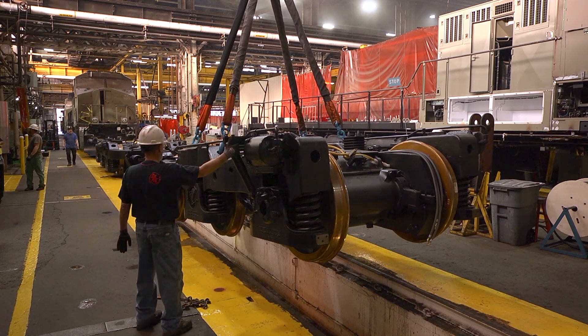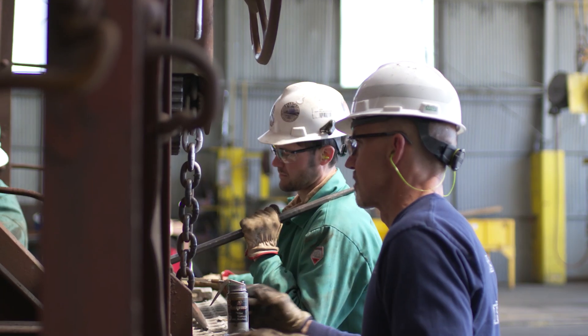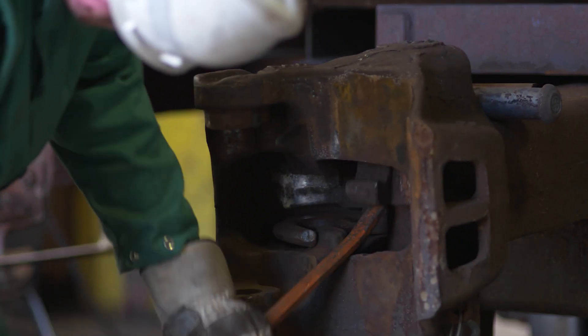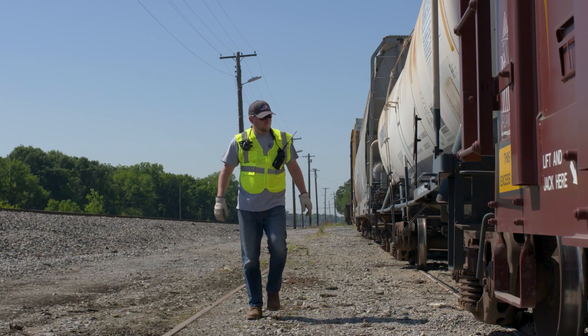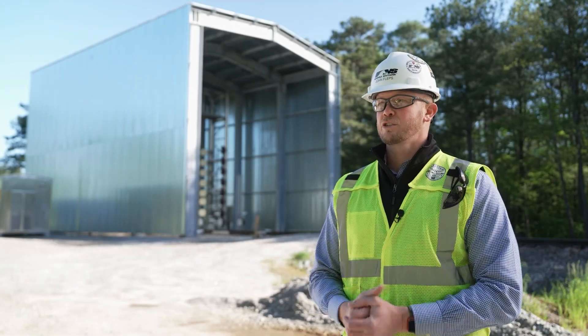We then go and proactively address those issues before they become a problem, and limit the exposure of our employees as well. Keeping them off the main line and focused in a yard or terminal environment — that's in the best interest of their own safety.